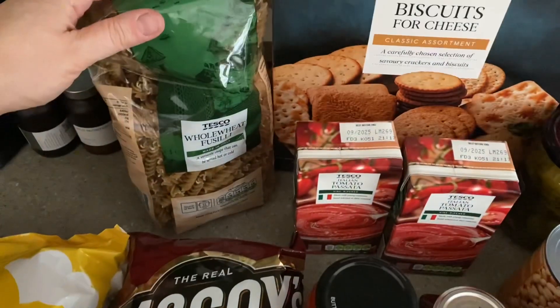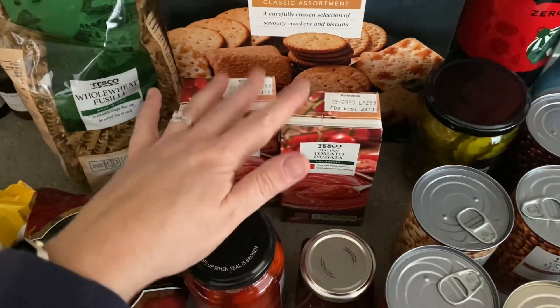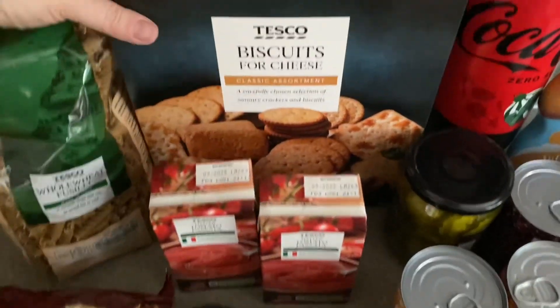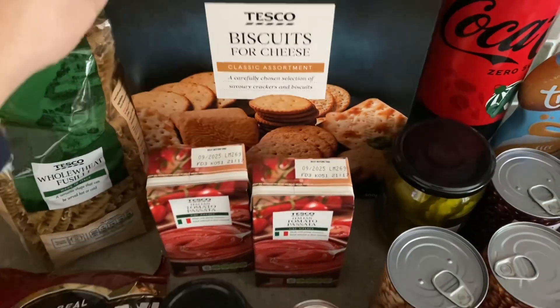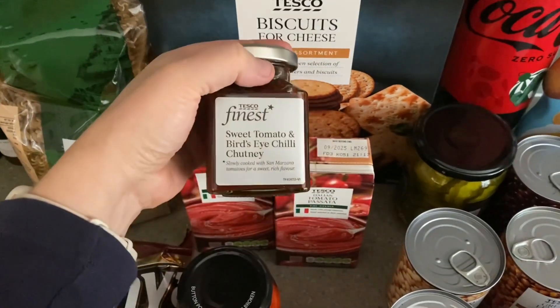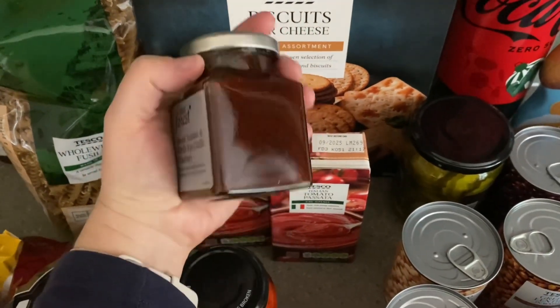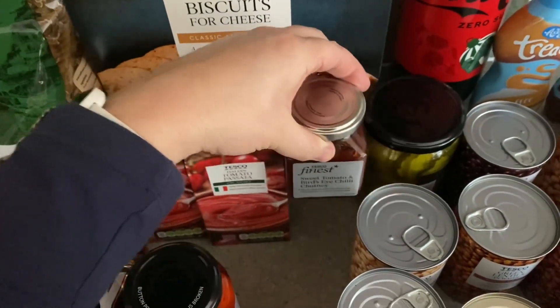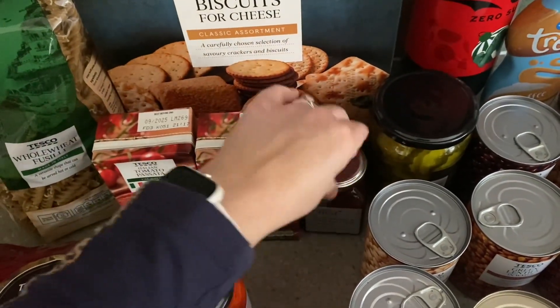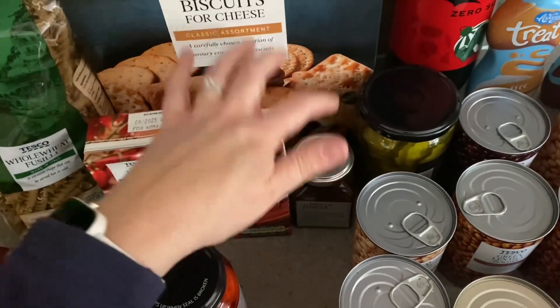I got some whole wheat fusilli pasta, some passata — I got two cartons of that, because I go through so much passata and chopped tomatoes. I got some biscuits for cheese and a sweet tomato and bird's eye chilli chutney — these are for Christmas, so I will pop these away. I haven't really bought many foodie bits for Christmas yet — I've done the presents — so these are going away.